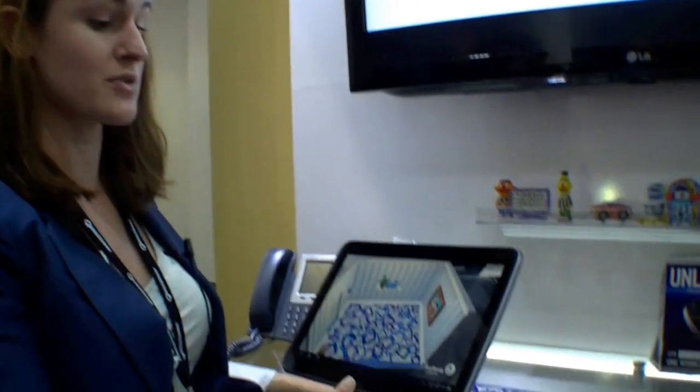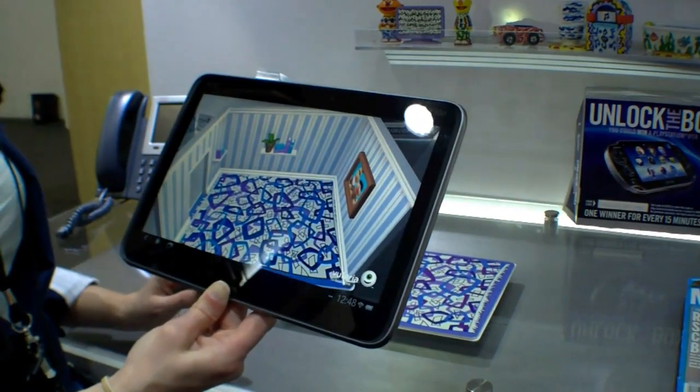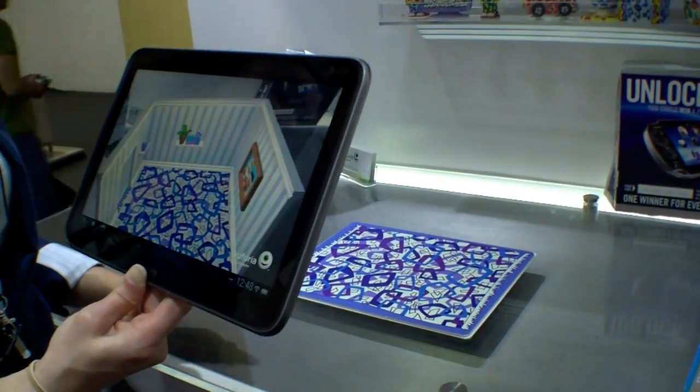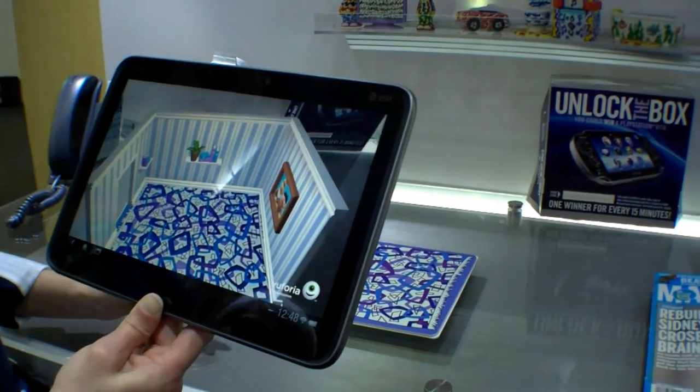My name is Julia. I work on the marketing team for Augmented Reality at Qualcomm, and I'm going to give you a demo of a Sesame Street application. The Sesame Street prototype playset is something that Qualcomm has worked on with Sesame Street in order to show the capabilities that Augmented Reality can have for children with education.